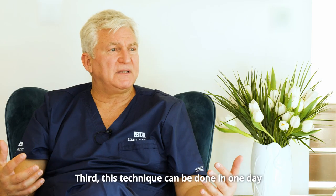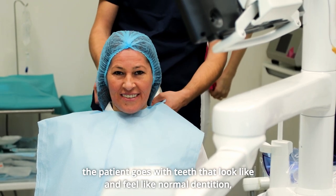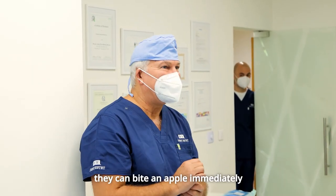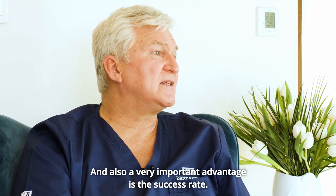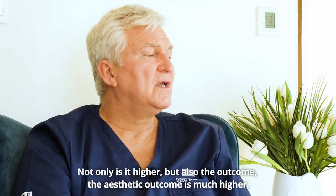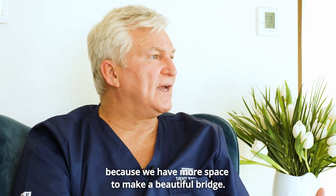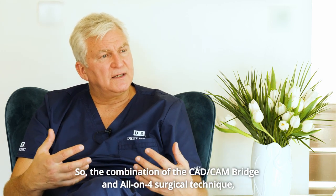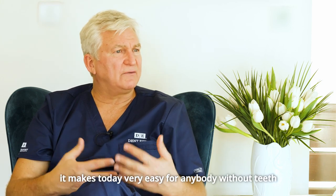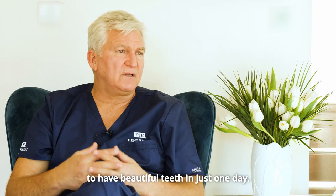Third, this technique can be done in one day — the patient comes in and some hours later goes home with teeth that look and feel like normal dentition. They can bite an apple immediately. Also, a very important advantage is that the aesthetic outcome is much higher because we have more space to make a beautiful bridge. The combination of CAT/CAM and the All-on-4 surgical technique makes it very easy today for anyone without teeth or with moving teeth due to periodontal disease to have beautiful teeth in just one day.